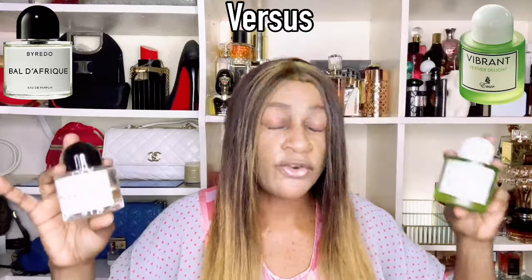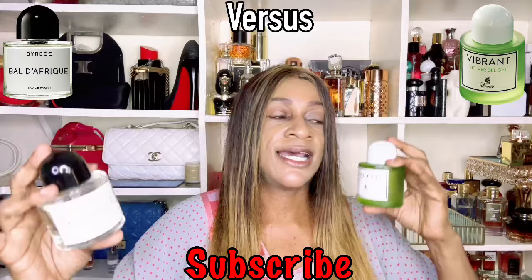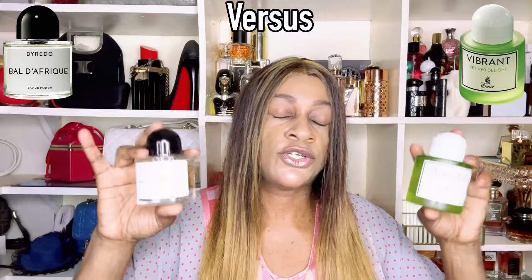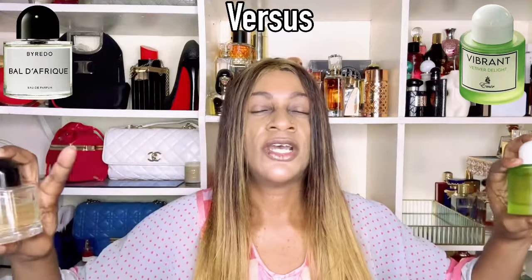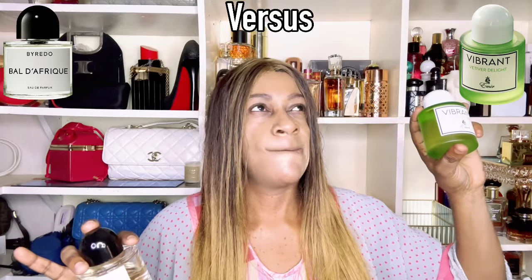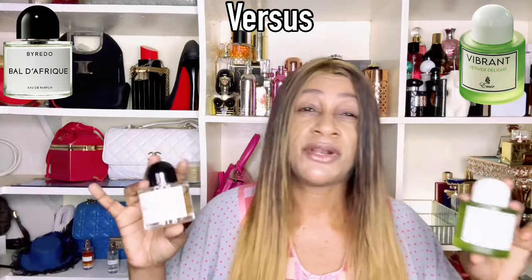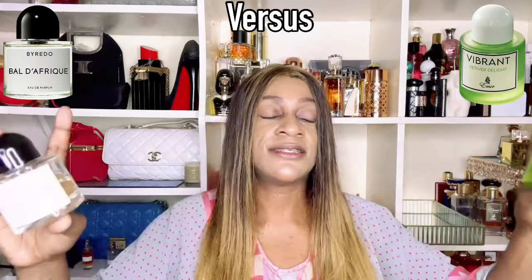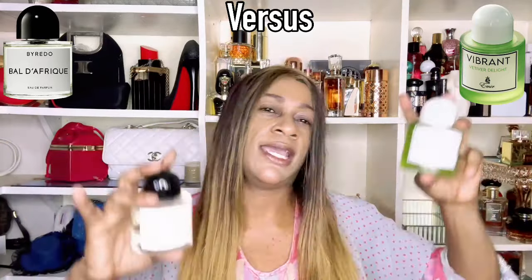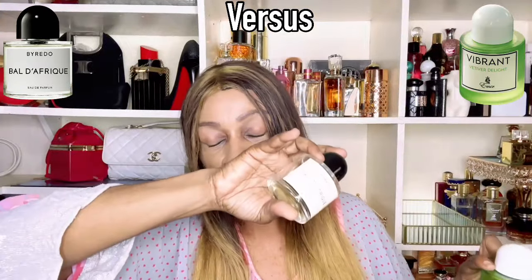These two fragrances are definitely similar in terms of how they vibe. Expect white florals in both, a slight sweetness, a citric tone, and a touch of aromaticness. I know there is vetiver in both — and the reason I'm zooming in on the vetiver notes and the black currant is that I think this is where these fragrances speak a little bit differently.